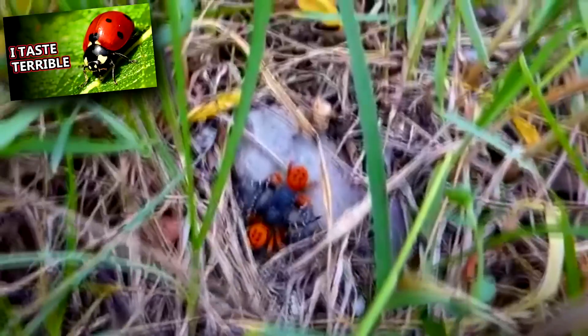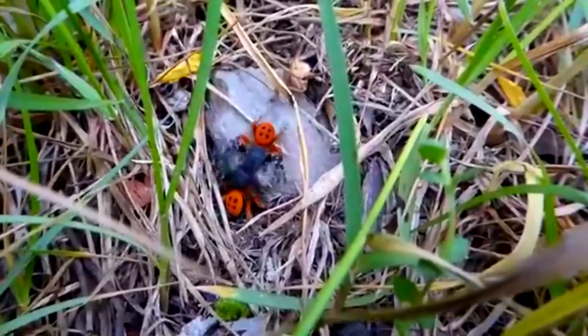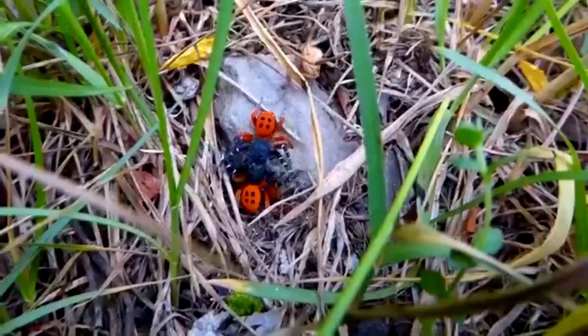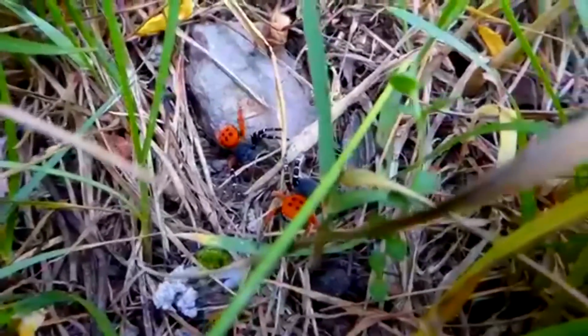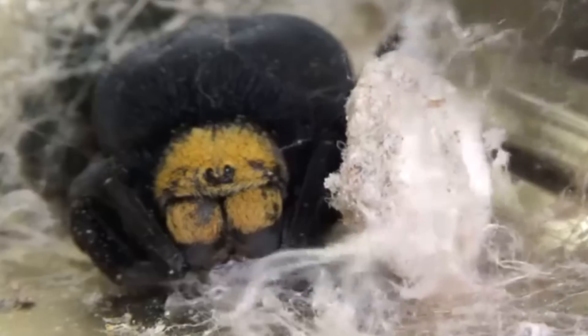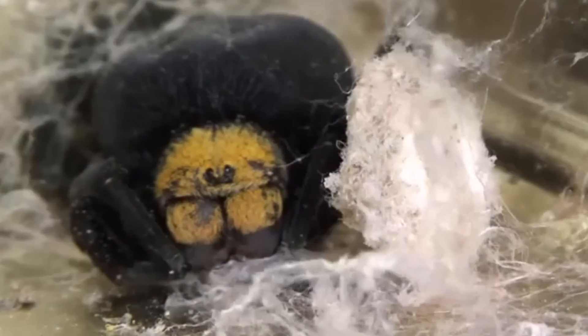Ladybird spiders are well-known velvet spiders due to their bright, ladybug-like appearance. In these spiders, much the opposite of what their name might suggest, the males are the individuals that display the bright red colors that give them their common name. Females are mostly black and are rarely seen because they rarely leave their burrows. Velvet spider burrows may be constructed under rocks, logs, or even a dense sheet of their own silk.